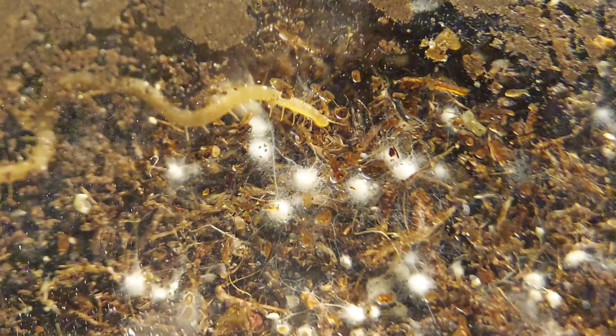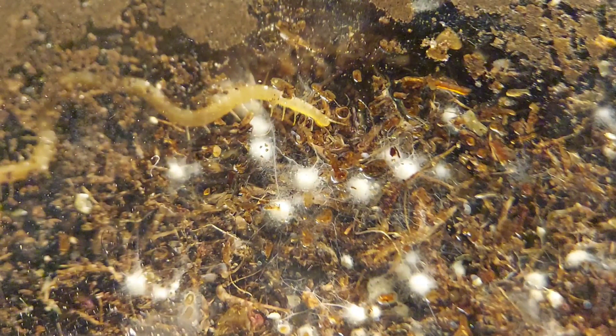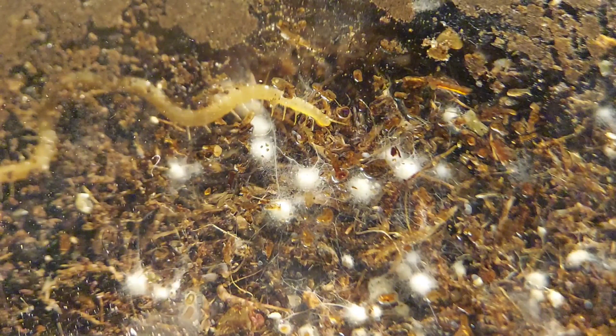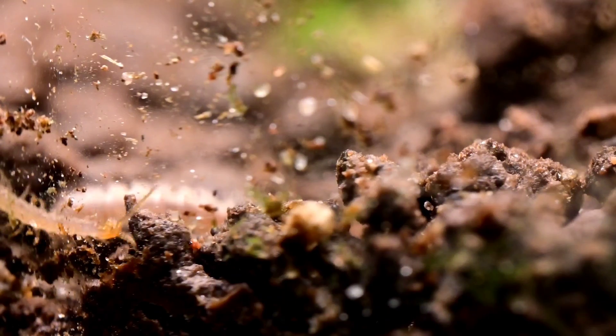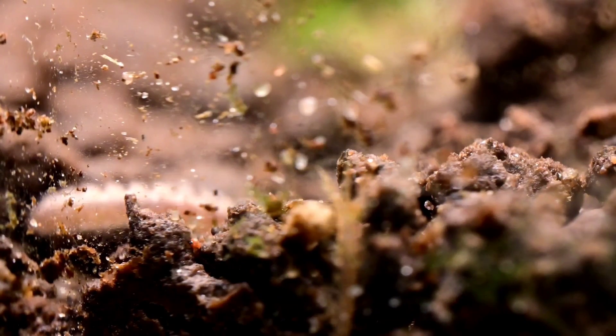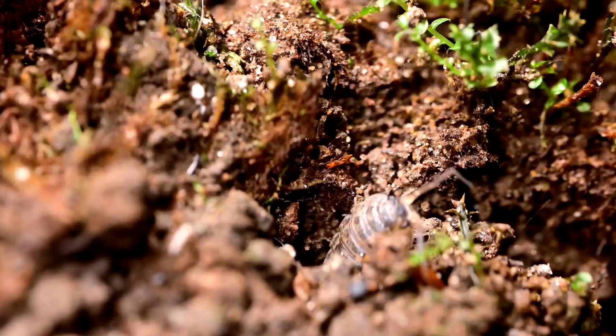The brown centipede is not the only species of centipede in this terrarium. There's also a soil centipede, but as the name suggests, it spends almost all of its time underground, and this is the only shot I've ever gotten of it. So, what do centipedes prey on in this closed ecosystem? Isopods, for one.